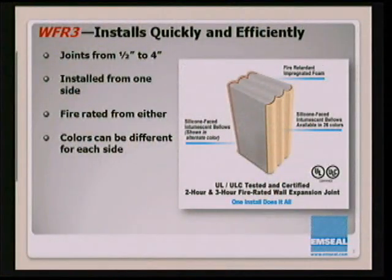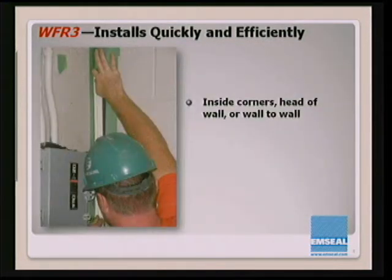For installation, the product is available for joints from a half inch all the way up to four inches. The whole concept behind these products is that you have one product that does everything — soundproofing, fireproofing, water protection, movement. It's installed from one side, fire rated from either. You can have a different color on each side. The key to performance is a new fire-retardant impregnation chemistry we've developed over the last 15 years, combined with an intumescent shield and a silicone facing for color coordination and waterproofing.